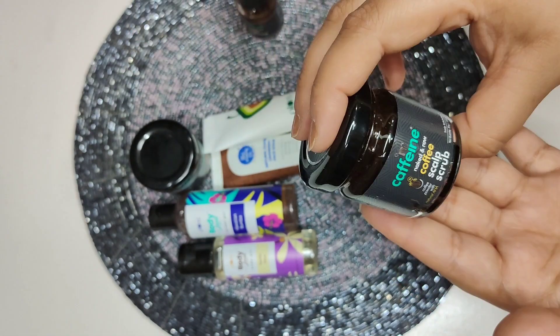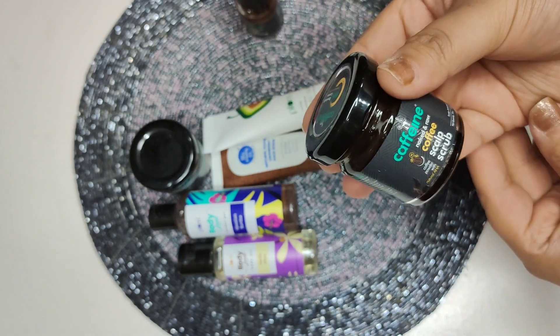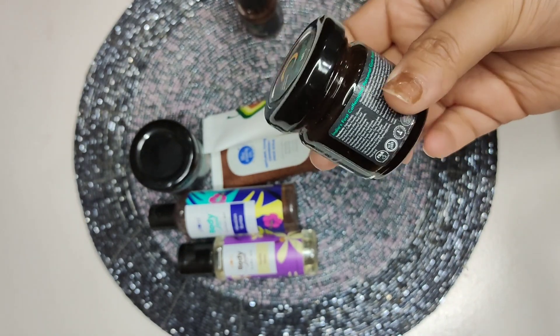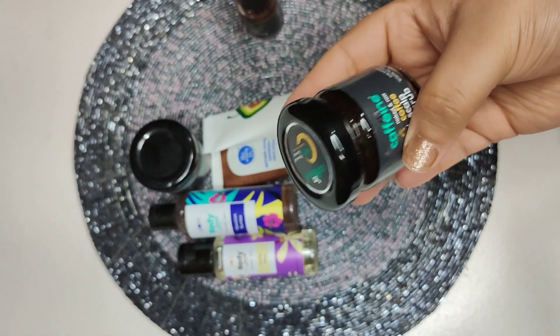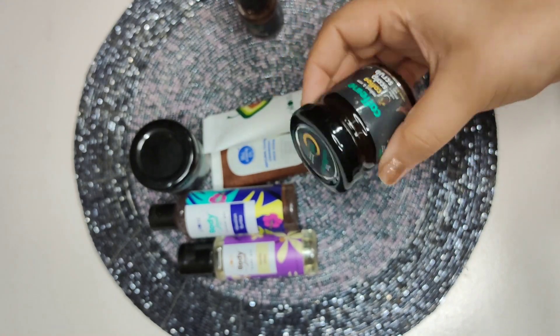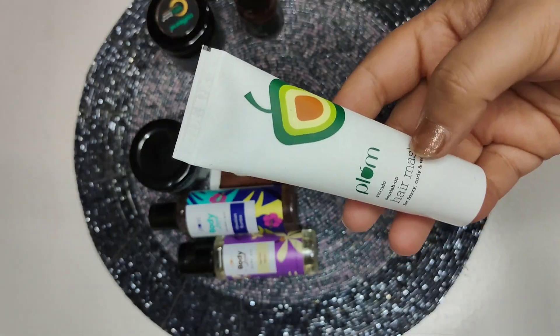Moving on — this is by MCaffeine again, it's a scalp scrub. I've used this before and also purchased it from Nykaa, but here I got it for just 100 rupees. Smytten is a nice app where you can get your trials.